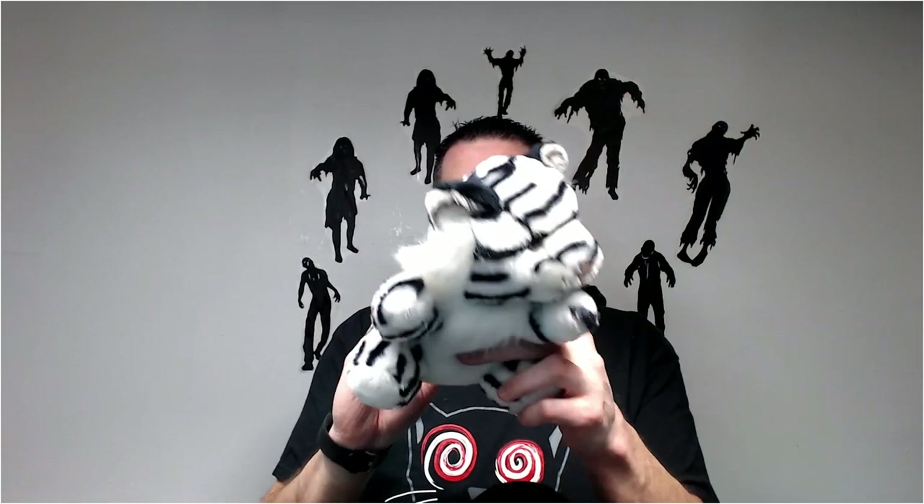This is a Circus Circus lion — dusty. Probably another 12 dollars.